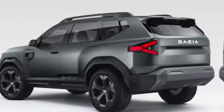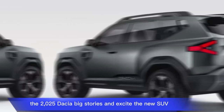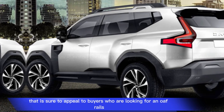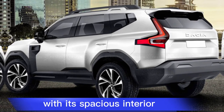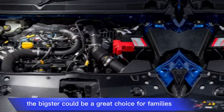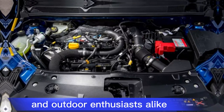Overall, the 2025 Dacia Bigster is an exciting new SUV that is sure to appeal to buyers who are looking for an affordable, value-for-money option. With its spacious interior, rugged exterior, and efficient engines, the Bigster could be a great choice for families and outdoor enthusiasts alike.